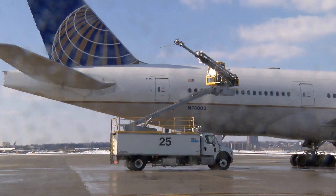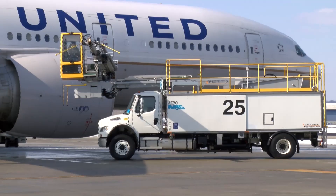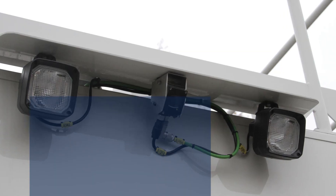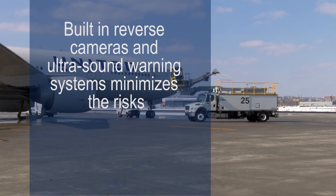It is important to point out that cameras are aids only, as the AEA regulations clearly state that the operator must see things with his own eyes. When reversing large equipment around expensive aircraft and ground personnel, the risk of accidents is obvious. VestaGuard equipment has built-in reverse cameras and ultrasound warning systems to minimize these risks.